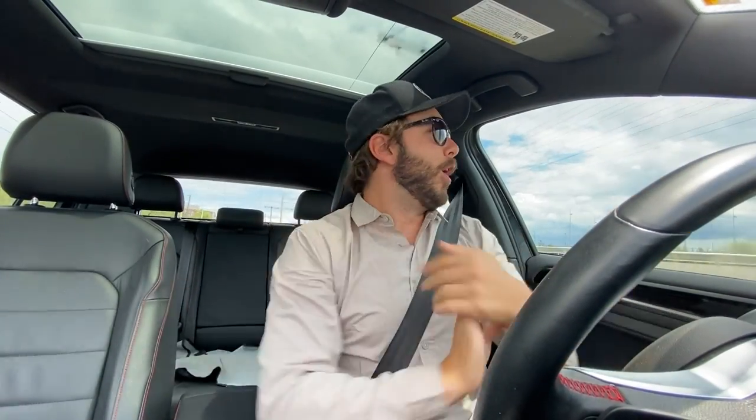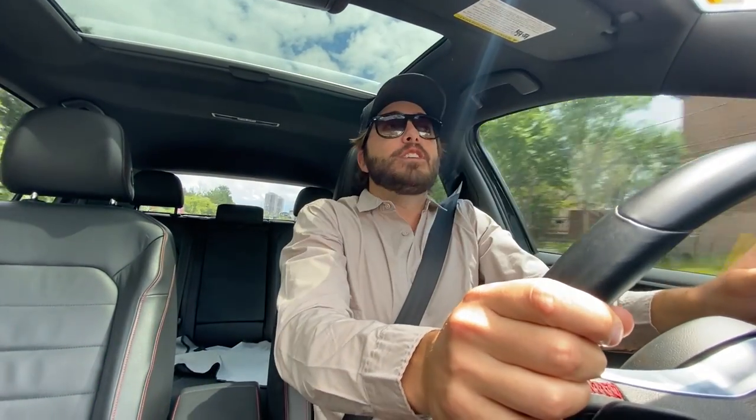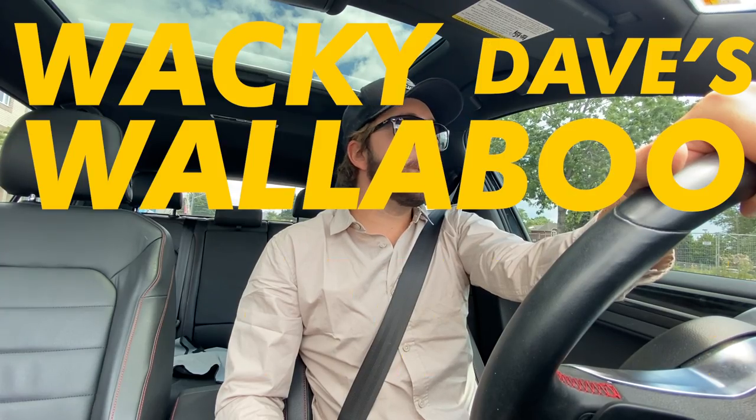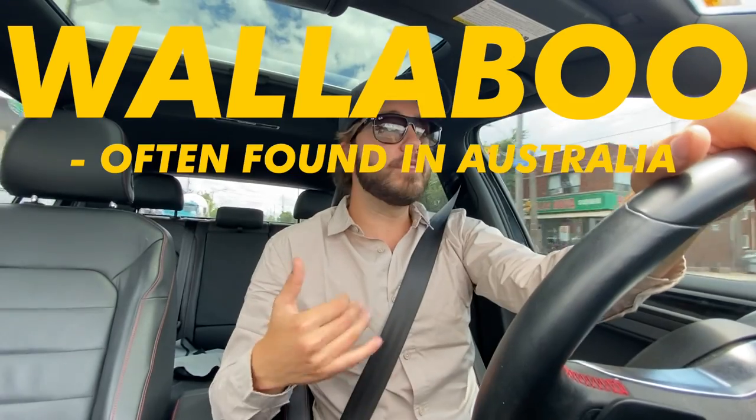Good morning! I look like Steve Irwin in this shirt. Every zoo employee has this shirt. I'm feeling like an animal expert today. Is a wallaboo an animal? I don't even know, guys. Trust me, I'm the one wearing the shirt. They're often found in Australia, as most things are.